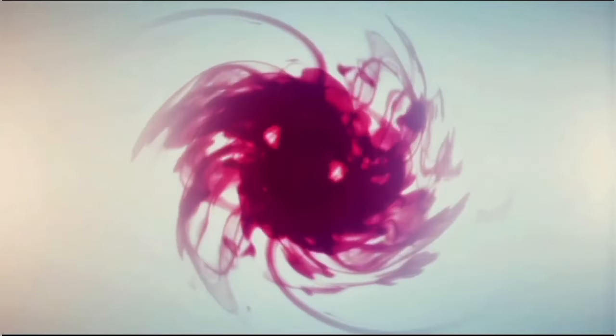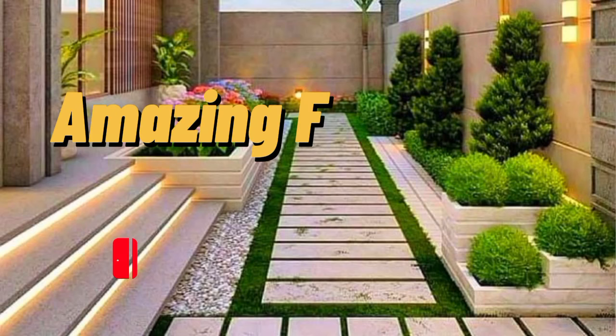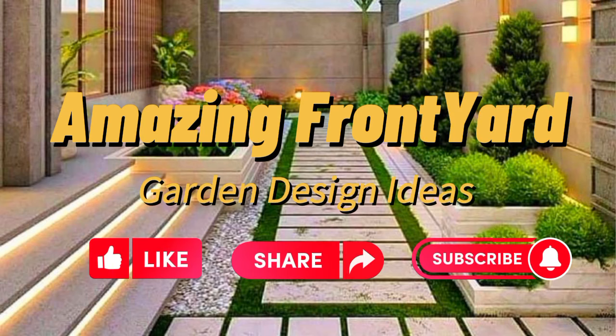Hi friends, welcome to our channel Akaldea Homes. This channel is all about the latest interior design and ideas. Like this video, share and subscribe to my channel. Thanks for supporting.